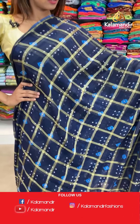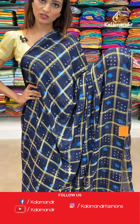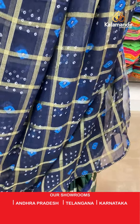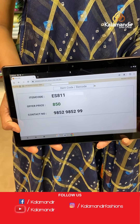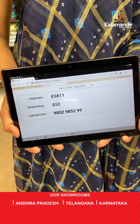We will see the next saree — beautiful navy blue color, same pattern which I showed you last, different color. Shibori print all over the body and the lace border here. The pallu same as saree with dazzles at the end of the pallu. Blue color blouse piece with a design. The item code is ES811, the offer price for today is 850 rupees.